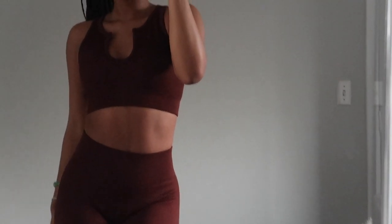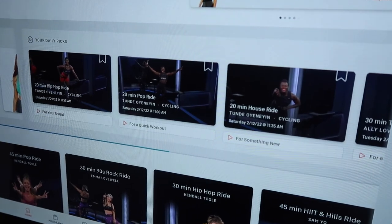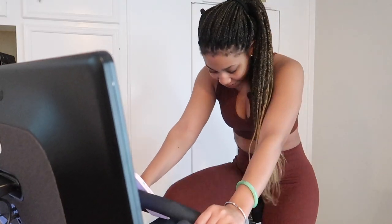Then I threw on some workout clothes and went downstairs for a quick little spin class on the Peloton. That was my little workout for the day. It's actually really hard — people think that spin classes are easy, I thought so too, but my legs and my butt just burn.